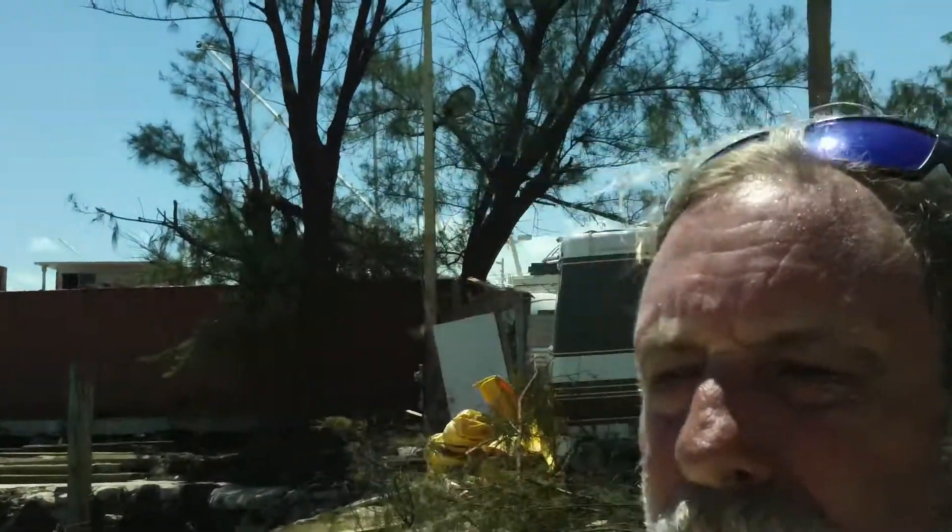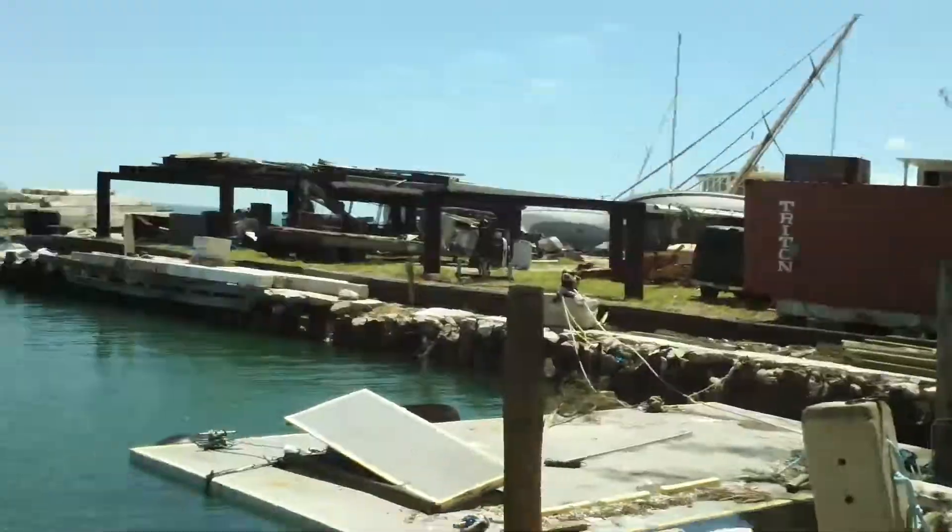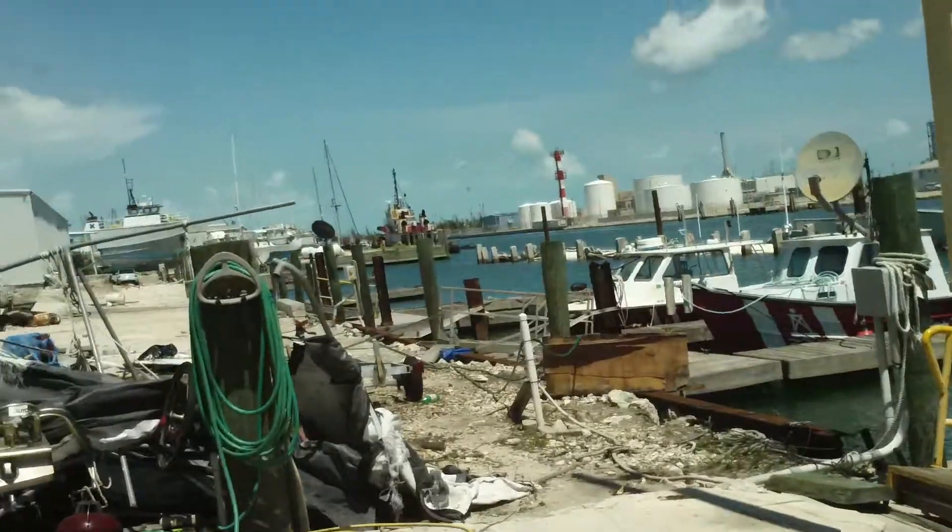Out here at Stock Island, this is the back end of Robby's. We've got Tow Boat USA with their boats back in the water, getting ready to rock and roll.